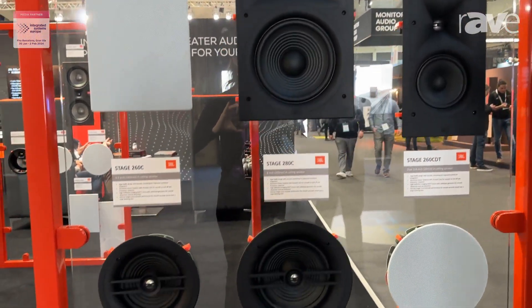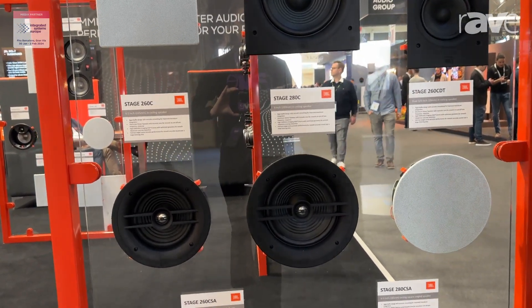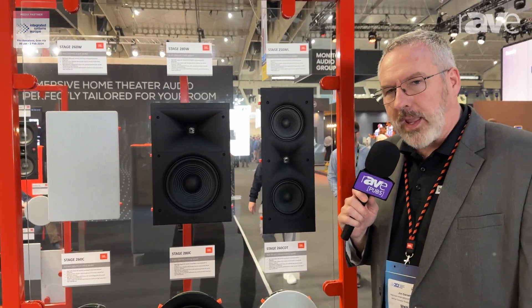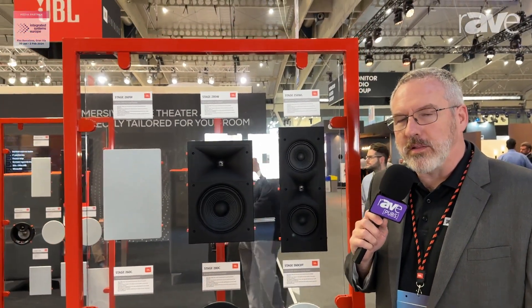We've got six and eight inch in-wall and in-ceilings, we've got a double five inch LCR, we've got a dual tweeter in-ceiling speaker, and then we have two angled in-ceiling speakers that make great in-ceiling LCRs, surround channels, or height channels in an immersive audio system.